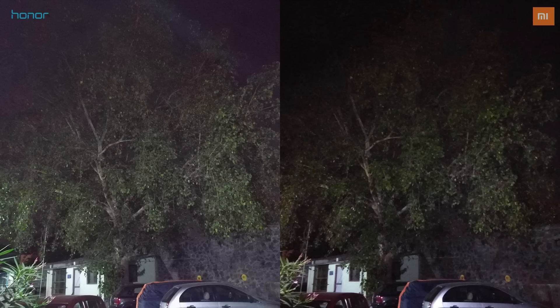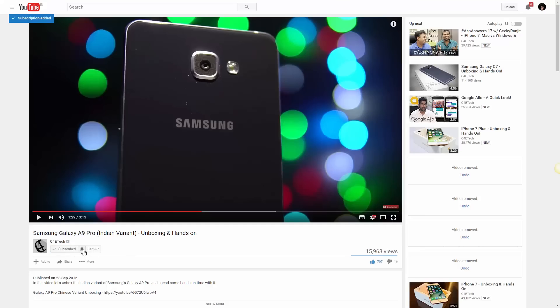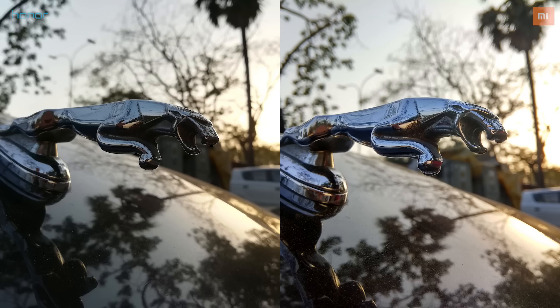So that's it for this video. Hit thumbs up if you liked it and subscribe to C4ETech for more content like this. If you're already subscribed, make sure you get notified whenever a new video goes live here on C4ETech. Thanks a lot for watching. This is Sundar from C4ETech, leaving for the moment. Have a great day.